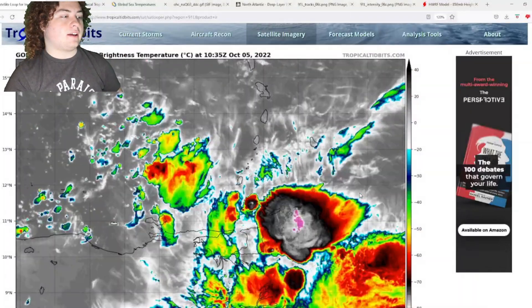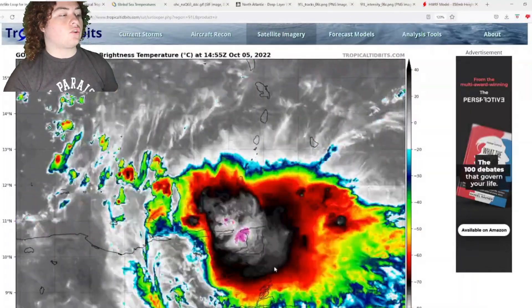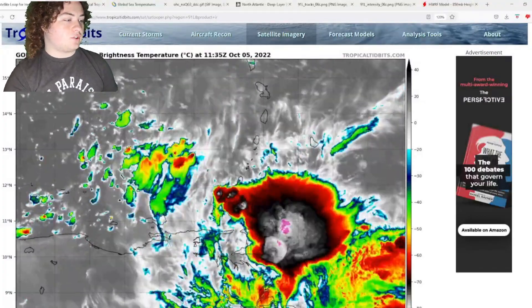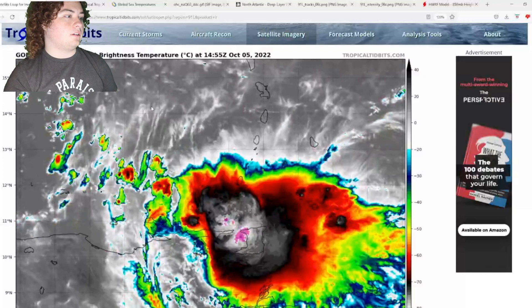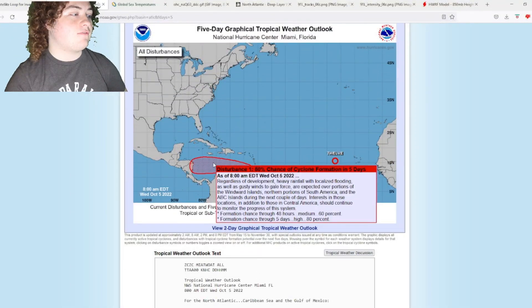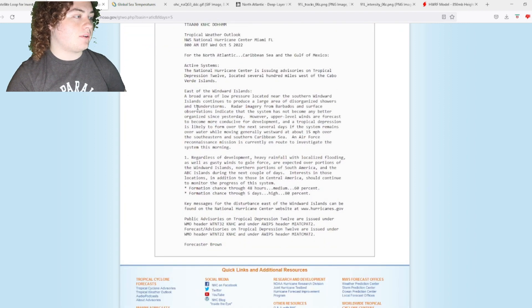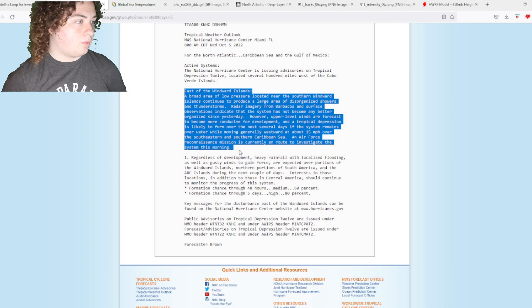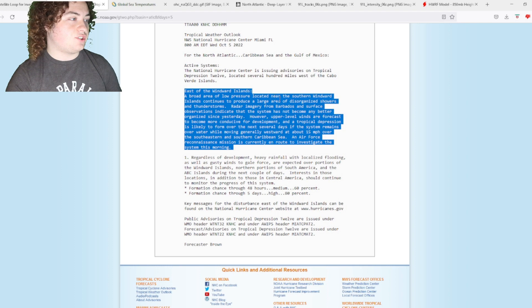What is up weather enthusiasts, I'm your host Pat's Path Predictor. Let's get right into the weather. This is the situation we have right here — this is Invest 91L, currently impacting Trinidad and Tobago, Grenada, and parts of Venezuela. We're going to take a look at the latest from the National Hurricane Center: still an 80% chance of formation in the next five days. This is their latest advisory — a broad area of low pressure located near the southern Windward Islands continues to produce a large area of disorganized showers.